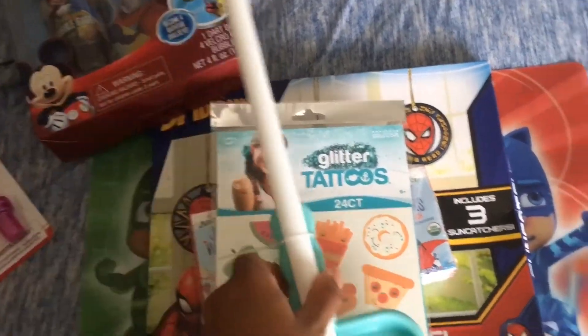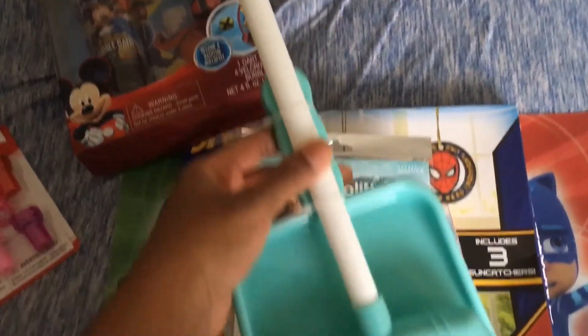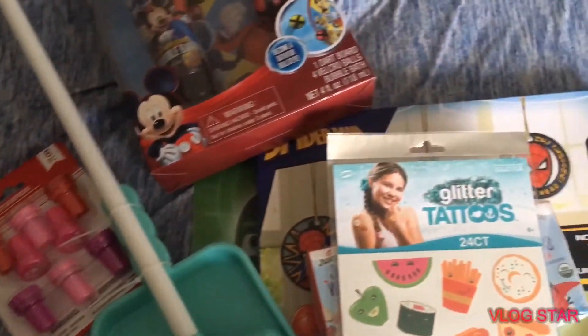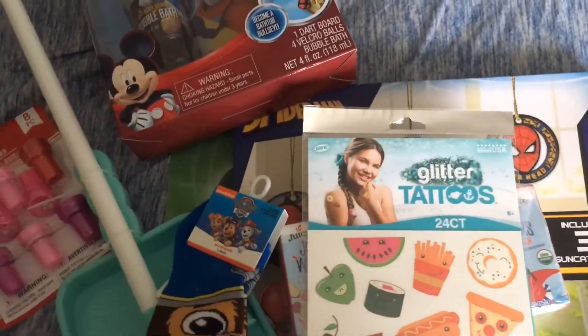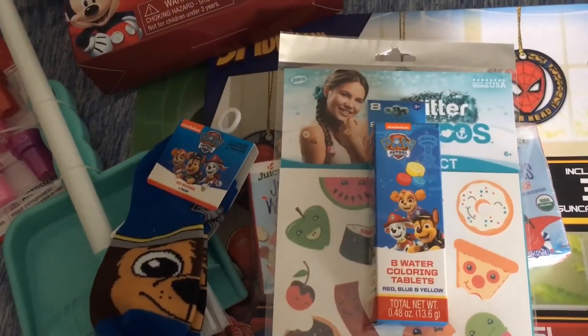I got him this broom and dustpan set — it's just a small one because he likes to clean up with me from time to time. I got him a little pack of Paw Patrol socks, just one pair with Chase on it, because he loves Paw Patrol.